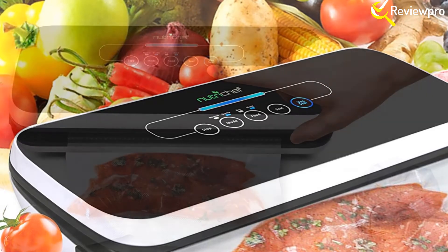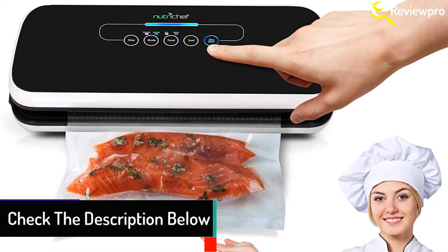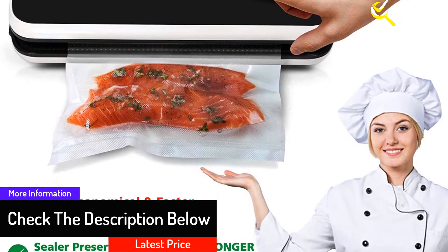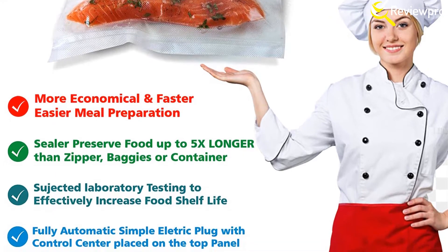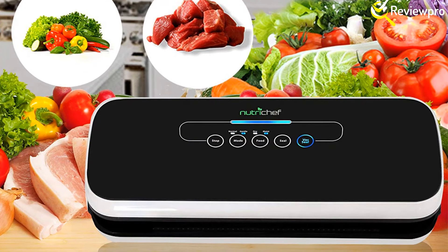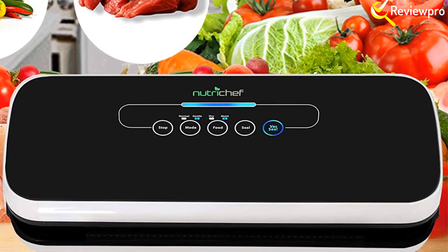With the ability to operate in two modes, this vacuum sealer is able to seal dry and moist food. The design is exceptional and keeps your bench looking awesome. The lab-tested results are amazing, with this device enabling food storage up to five to six times the normal ways. For convenient usage, the machine boasts a starter kit for ensuring easy sealing on purchase.